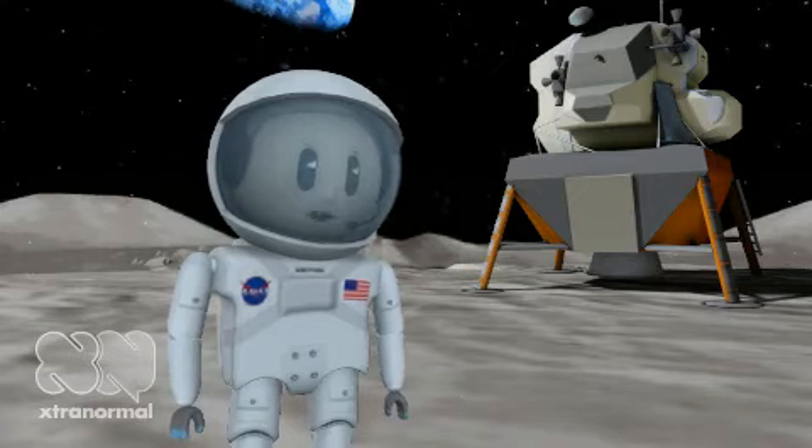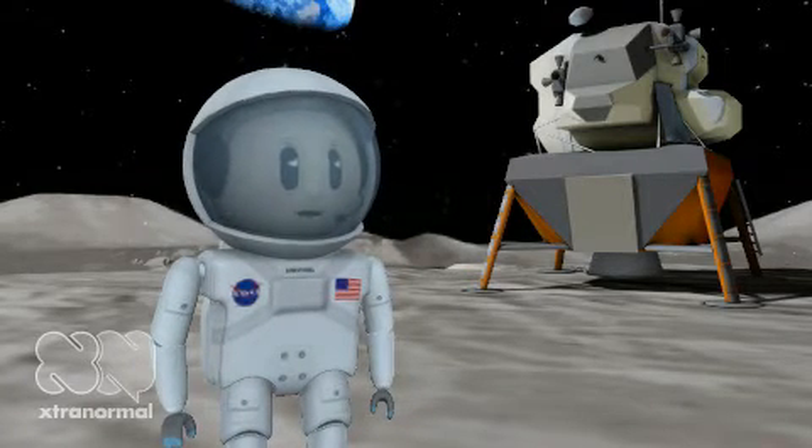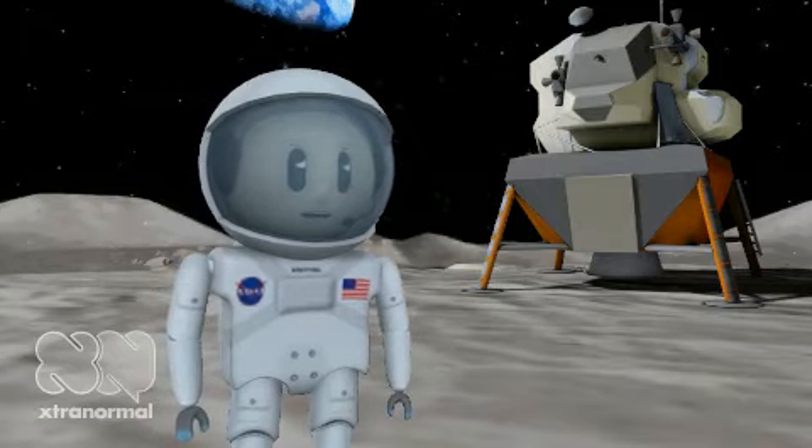This is the video that is going to teach you about the moon and all that good stuff. First of all, I am going to teach you all about the surface of the moon.